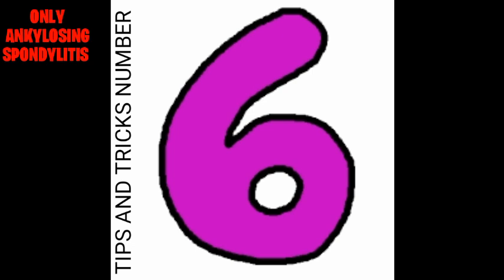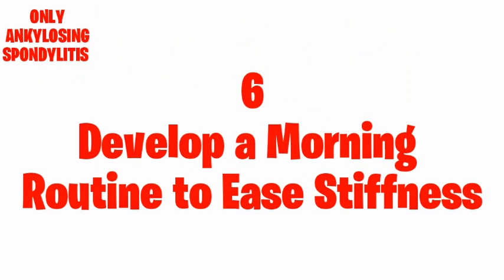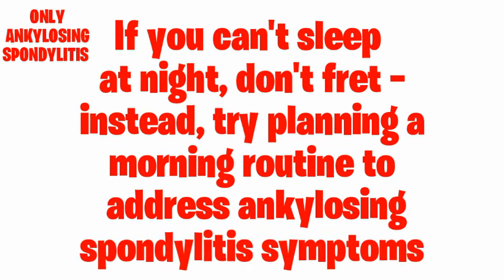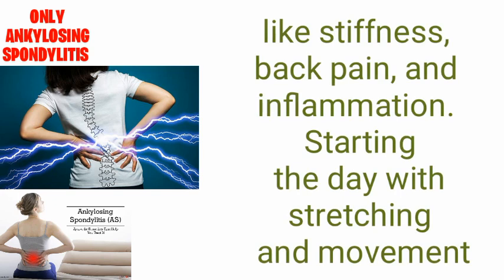Tips and tricks number six: Develop a morning routine to ease the stiffness. If you can't sleep at night, don't fret. Try planning a morning routine to address ankylosing spondylitis symptoms like stiffness, back pain, and inflammation. Starting the day with stretching and movement can help.